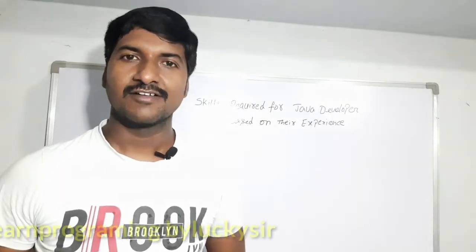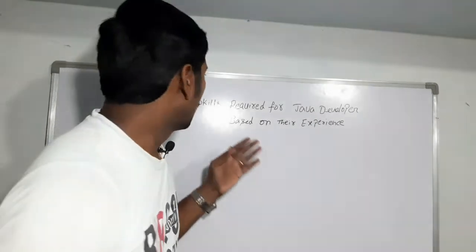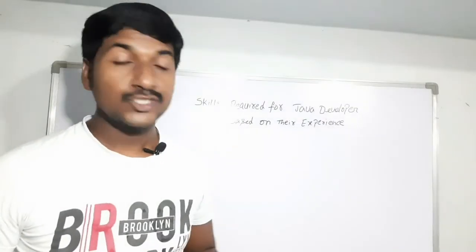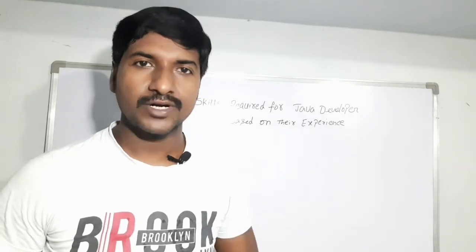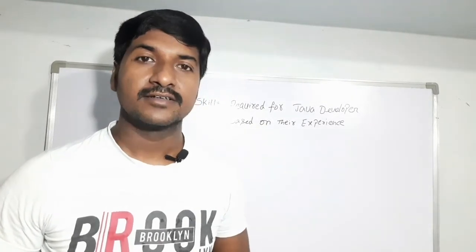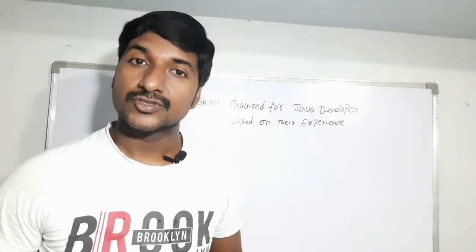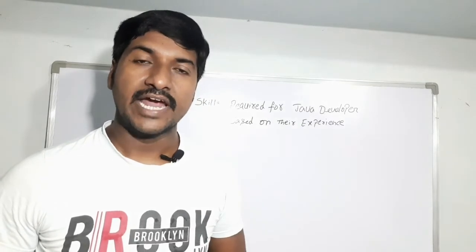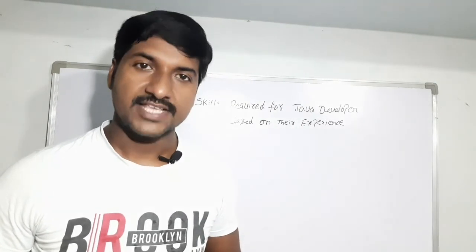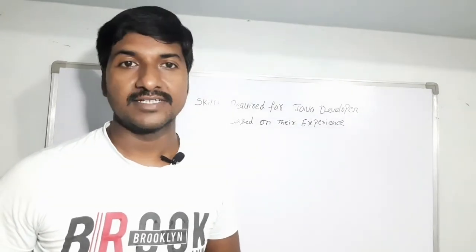Hi friends, this is Lakshman, welcome back to our YouTube channel. In this video I am going to talk about what are the skills required for a Java developer based on their experience. There is no doubt Java has been leading as a programming language in the IT industry. Nowadays it is widely used for web development, enterprise applications, cloud applications, machine learning, and internet of things, and also for writing Android apps.